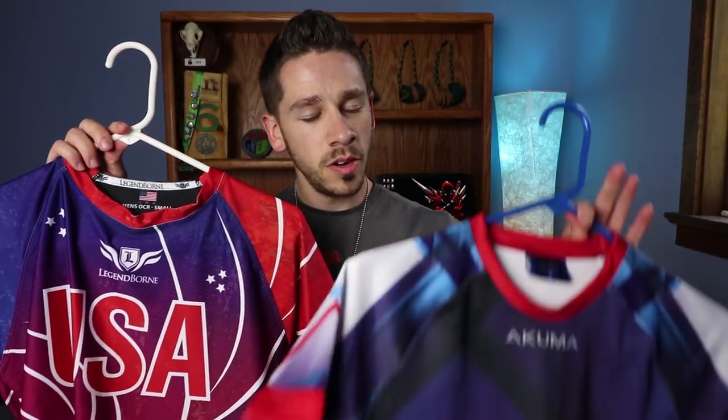You're all signed up and ready to go to London for OCR World Championships. The only thing left to do is to get a jersey that represents your country. Do you go with Legendborn or do you go with Akuma? Let's find out.